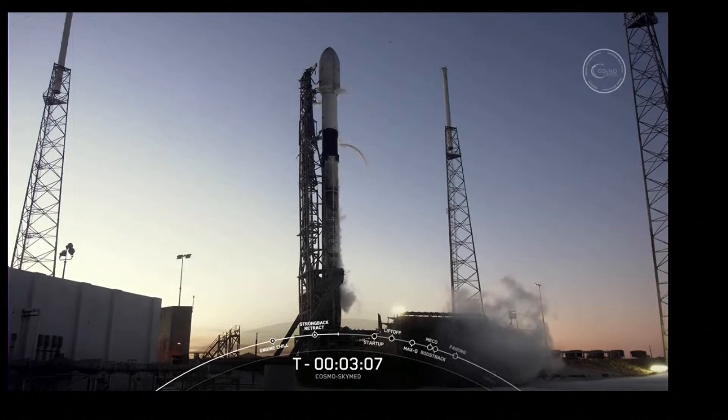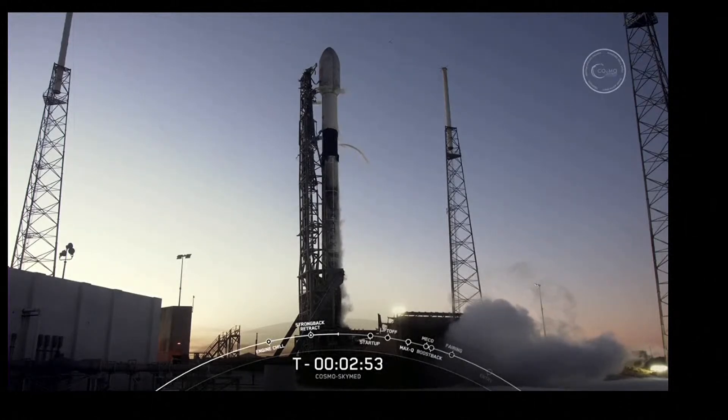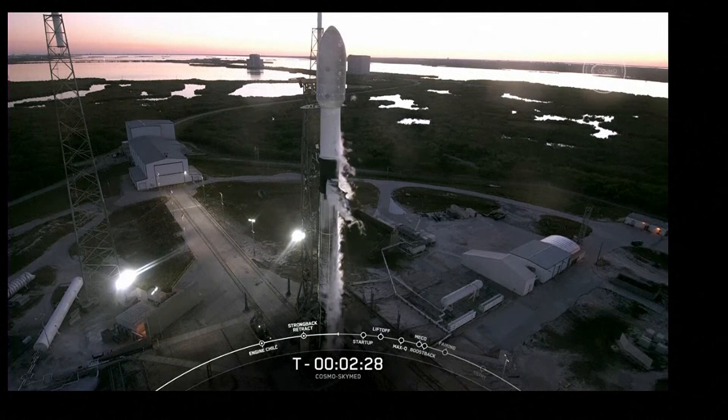Both the first and second stages are nearly fully loaded with one million pounds of kerosene fuel and liquid oxygen. Both stages should finish propellant loading about a minute apart from each other. First stage should be wrapping up here in a few seconds at T-minus three minutes. Stage one LOX load is complete. Stage two should wrap up at about T-minus two minutes. You can see a little bit of white clouds around the vehicle — that's created when our propellant oxidizer, the super-chilled liquid oxygen, comes in contact with the warmer air around it and condenses. At T-minus 60 seconds, Falcon 9 will be in startup, meaning the rocket's autonomous internal flight computers have taken over the launch countdown, and just inside the T-minus two-second mark we will light those Merlin 1D engines for liftoff.